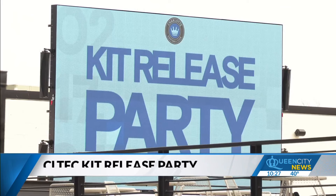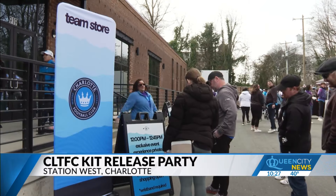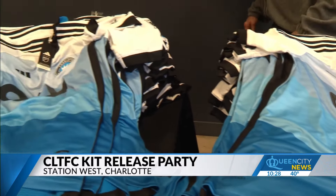Charlotte FC is getting fans ready for the upcoming season, which is also a week away from starting up. The team hosted its 2024 kit release party at Station West. Fans were invited to get their first in-person look at the team's new kit, and even buy the uniform ahead of its release.